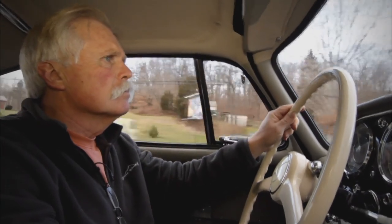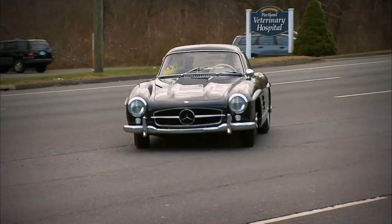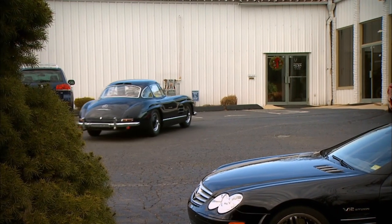When somebody puts a Gullwing in their collection, they're buying a piece of automotive history and race history, as well as beauty. It's the cornerstone of any great collection — everyone should have a Gullwing.